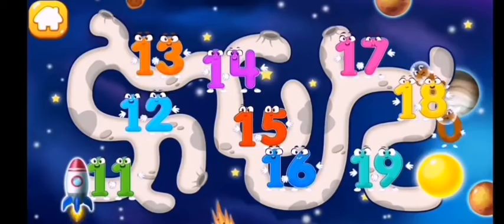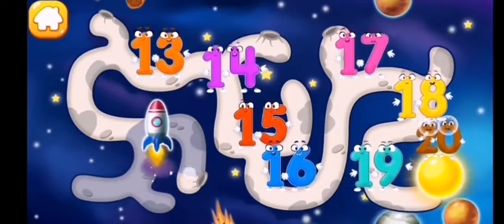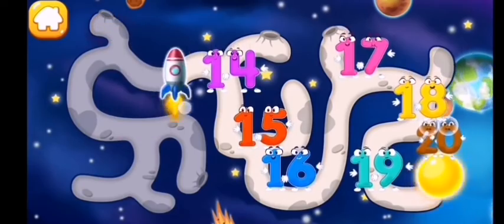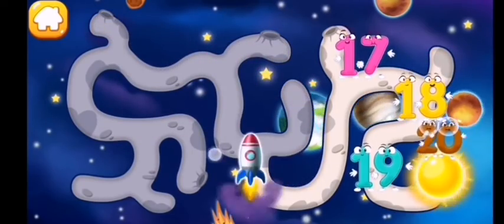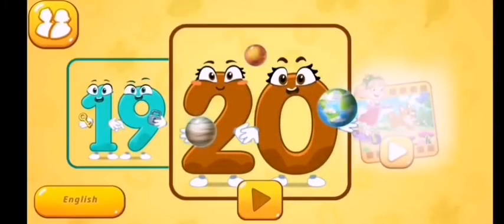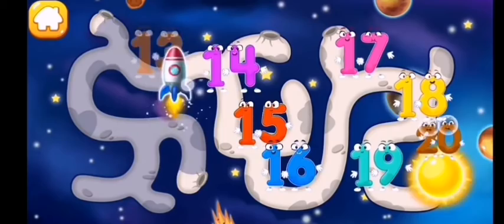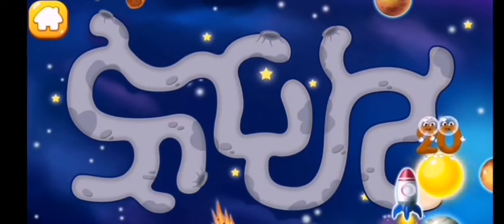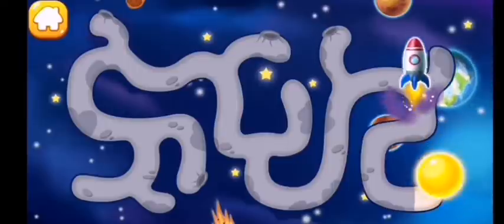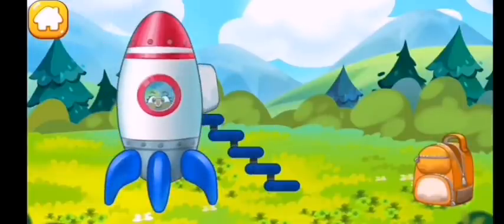Number twenty flew right up to the sun. Help the rocket get to number twenty. Number twenty has safely returned to the earth.